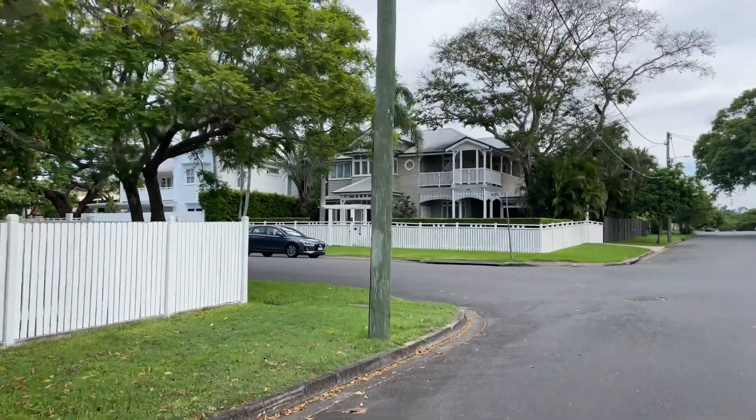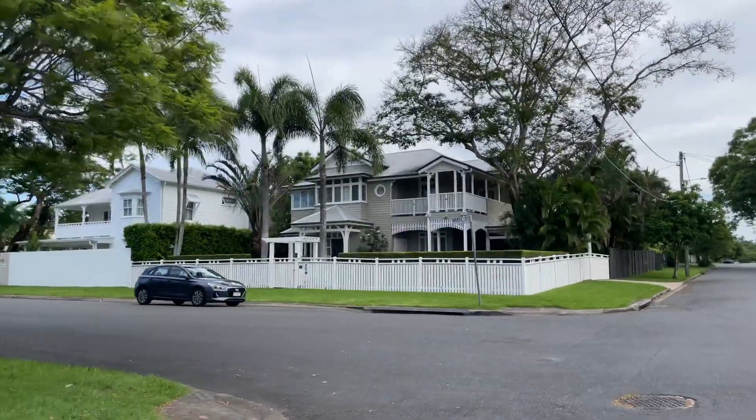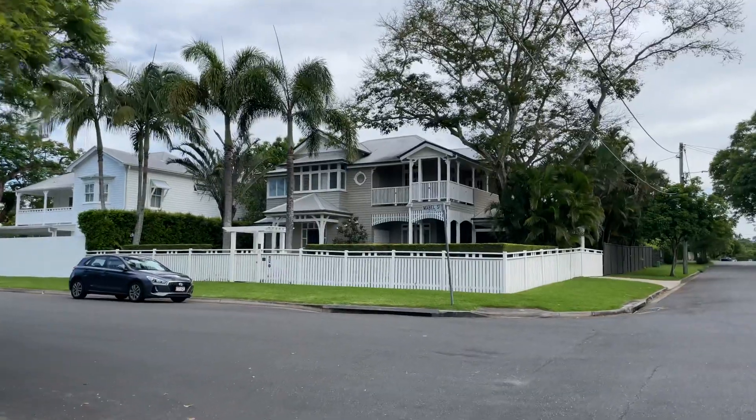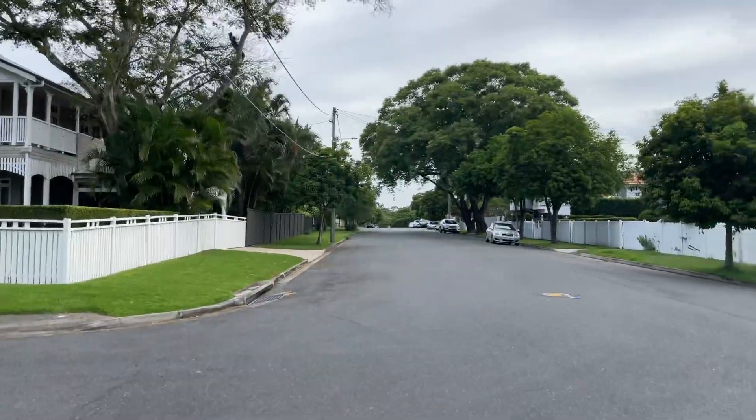Look at this old house on the corner of Mabel Street and Elliott Street — it's beautiful. Well kept. That's a perfect example of a house that's been done up. It's a pretty flat street today — not much panning needed.